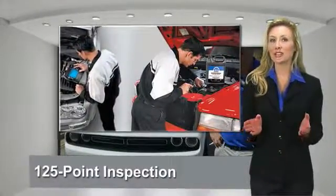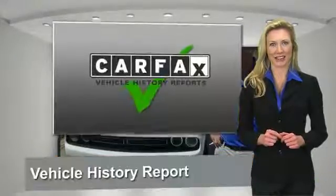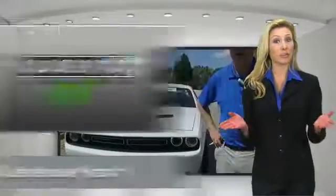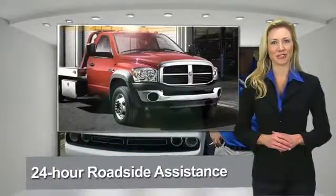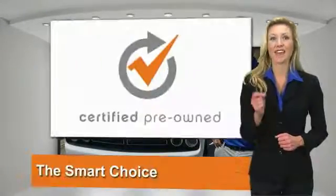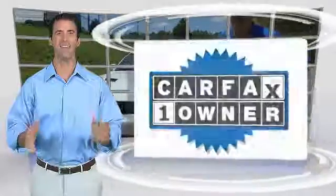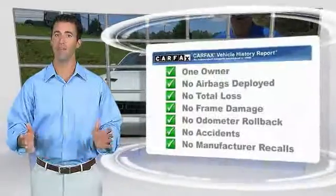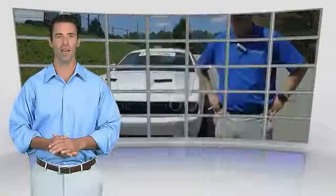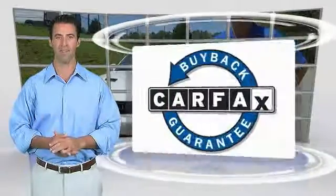All Chrysler Group certified pre-owned vehicles pass a stringent process guaranteeing that only the finest vehicles get certified. Ask your dealer about available lifetime warranty upgrades. Chrysler Group certified pre-owned vehicles — the smart choice, factory backed to go the distance. This is a one owner vehicle with a Carfax vehicle history report. Be sure to find a complimentary copy of this report online or contact the dealership. This vehicle qualifies for the Carfax buyback guarantee.